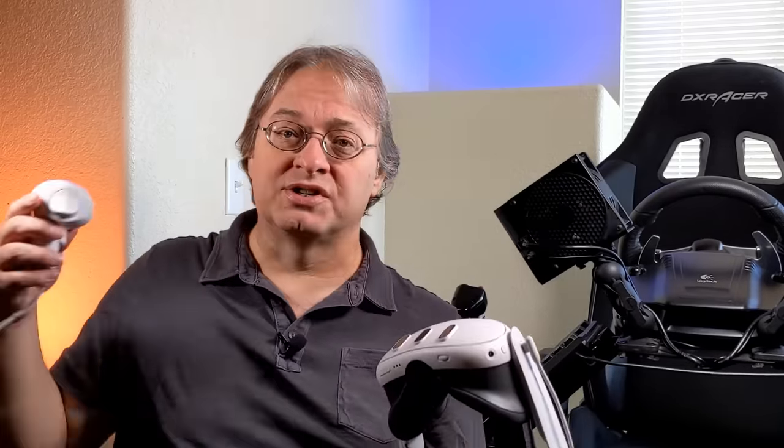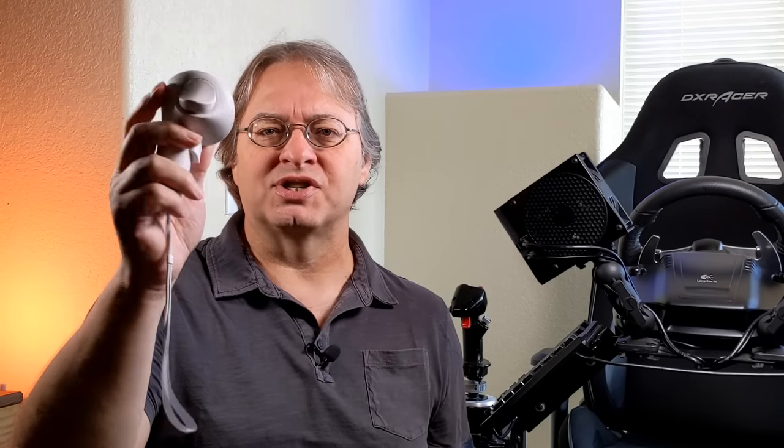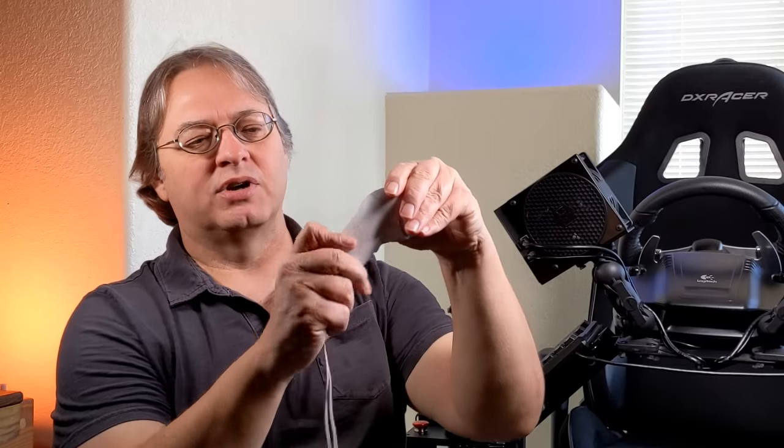The battery life on the controllers is amazing. I've got about 30 hours in this headset now, and the controllers are still at about 50% and 60% on the AA batteries they came with — so you're not going to run out of battery for a very long time. On the battery door: in the past, the doors have come off on other Quest models, but on this one there's a little button you push to release the door, which is a nice improvement. Great job all around on the controllers and tracking.